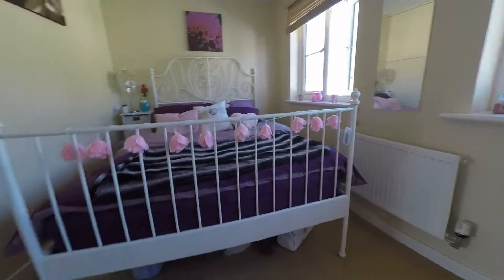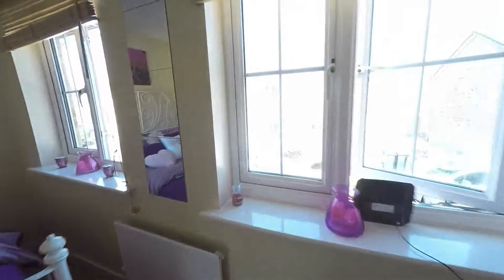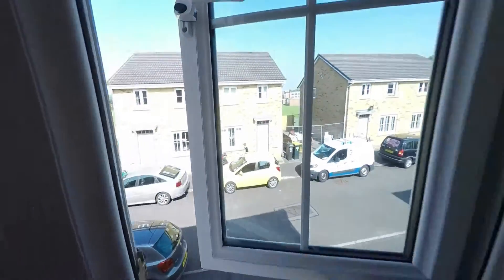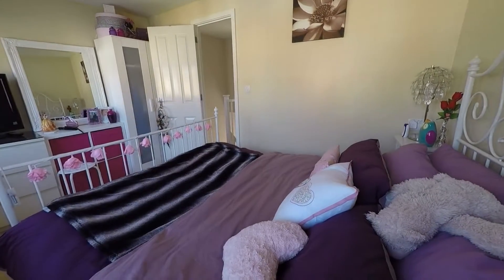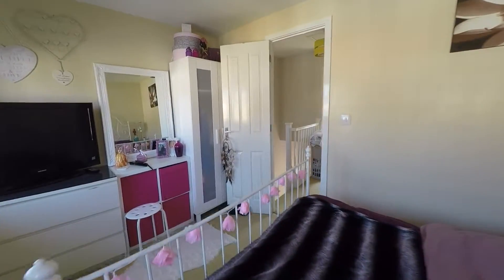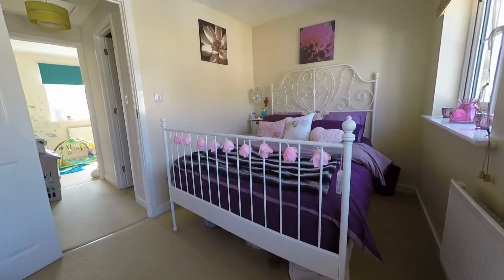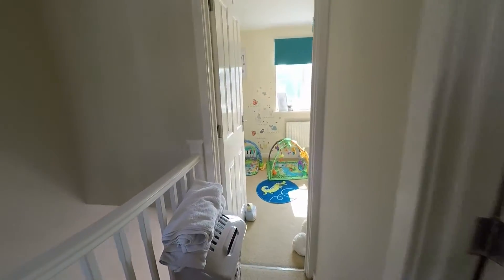It's a great sized room as you can see, with two windows overlooking the front of the property letting in plenty of natural light. There is plenty of room in here to fit a double bed.